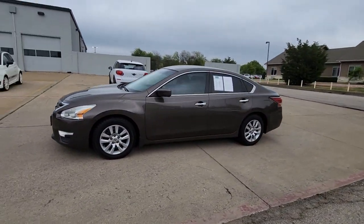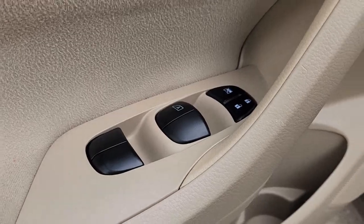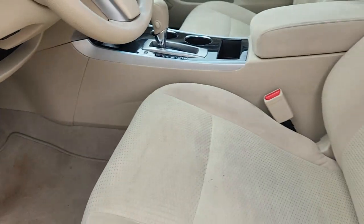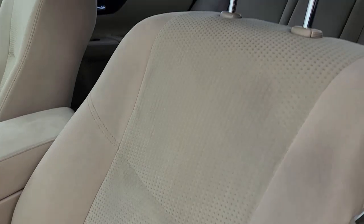These are just some of the great options this vehicle comes with: keyless entry, steering wheel audio control, power driver seat, alarm, electronic stability control, traction control, intermittent wipers, tire pressure monitoring system, passenger vanity mirror, floor mats.